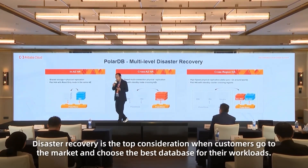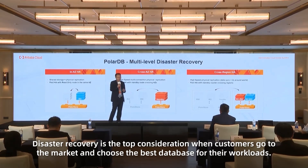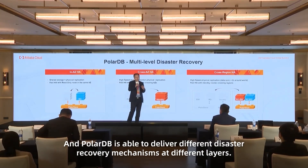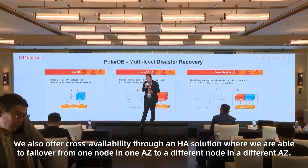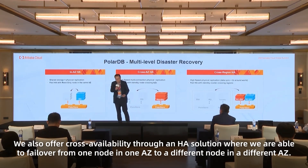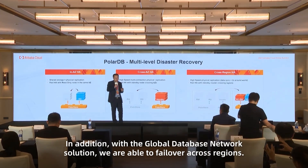Disaster recovery is a top consideration when customers choose a database for their workload. PolarDB is currently able to deliver different disaster recovery mechanisms at different layers. We offer intra-availability-zone DR solutions by failover from one node to a different one, cross-AZ failover to a different node in a different availability zone, and with the Global Database Network solution, we are also able to failover across regions.